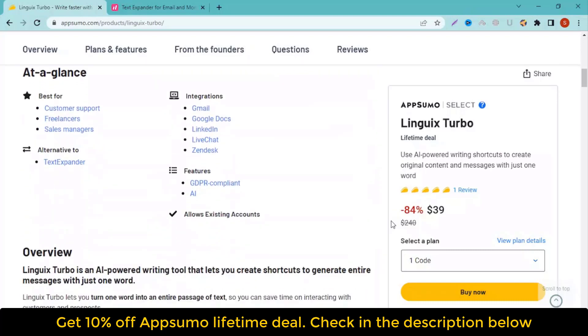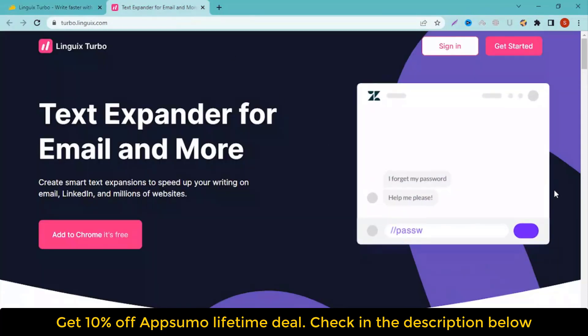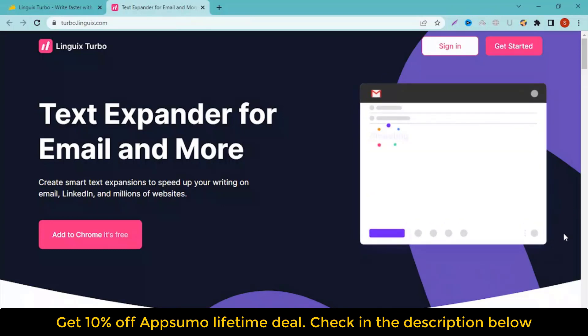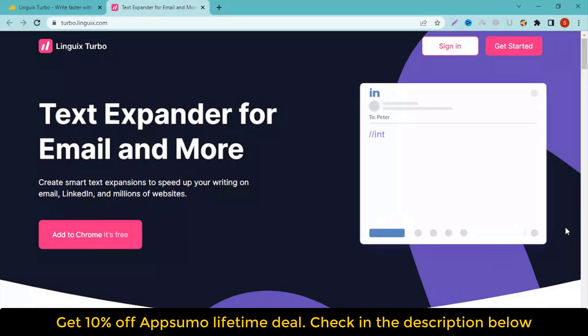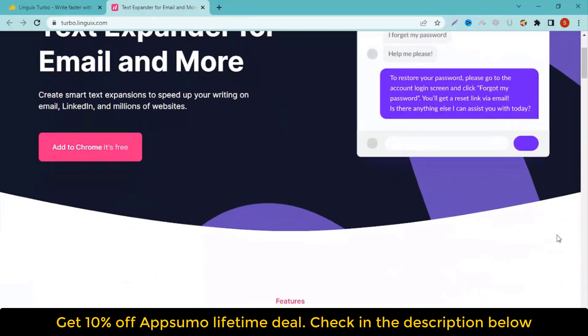What is Linguix Turbo? The Linguix Turbo tool helps you use AI-powered writing shortcuts to create original content and messages with just one word. With the help of the tool, you can create content that is both relevant and engaging. This is a great way to improve your writing skills and increase your online presence.